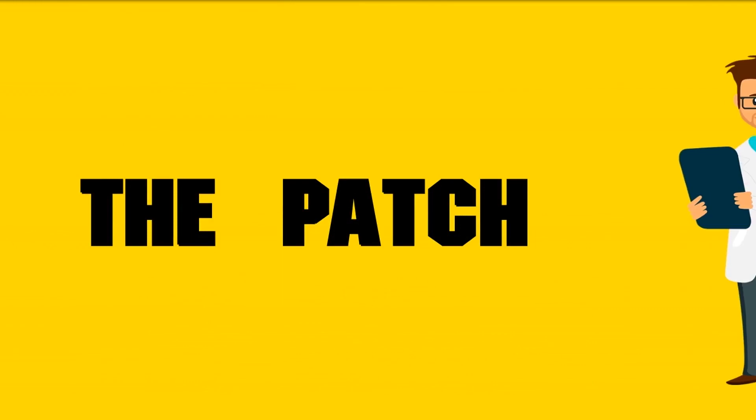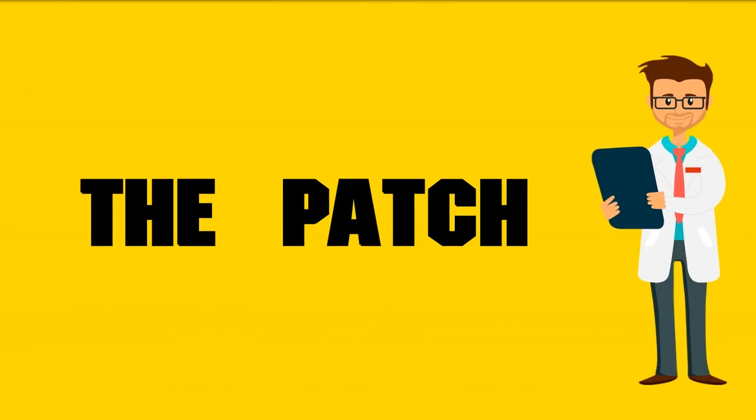The patch. A person can place the patch on their chest, abdomen, buttocks, or upper arm. The patch also causes withdrawal bleeding. The person places a patch on their skin and replaces it every week for three weeks. They remove the patch for the fourth week, when they can expect to have withdrawal bleeding. After the fourth week, the person puts a new patch on and the cycle repeats.